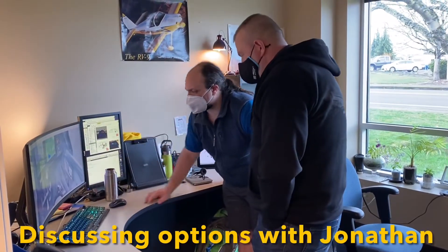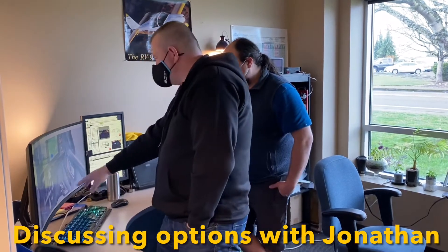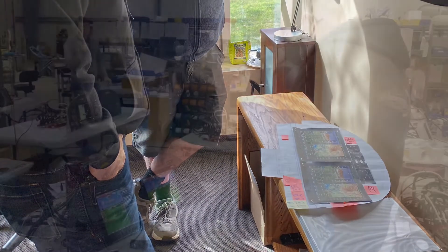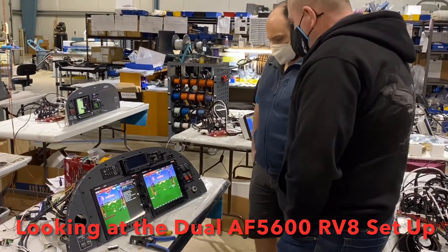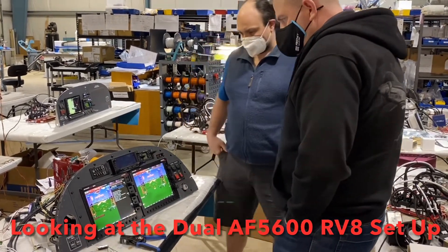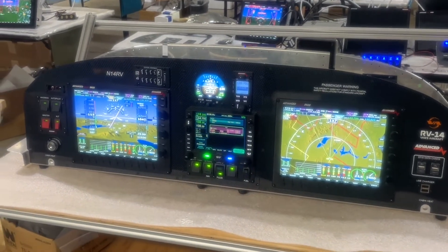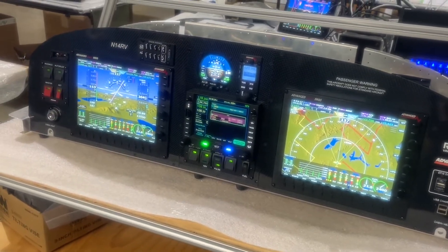Those are the standard switch modules right there, but the RV8 customers will put them on the side console. While at the factory I didn't realize I hadn't set the mic up properly, so none of the descriptions recorded while I was there — just doing a voiceover here. We were also trying to figure out the AFS engineering audio panel.